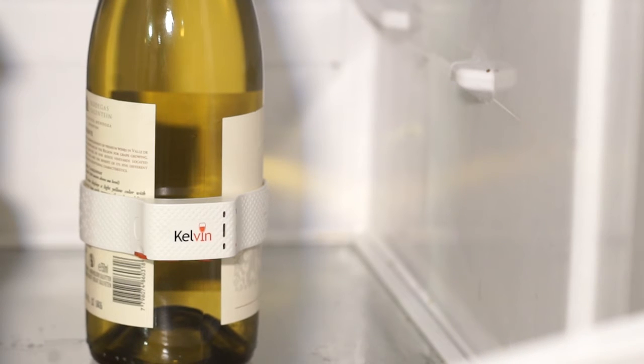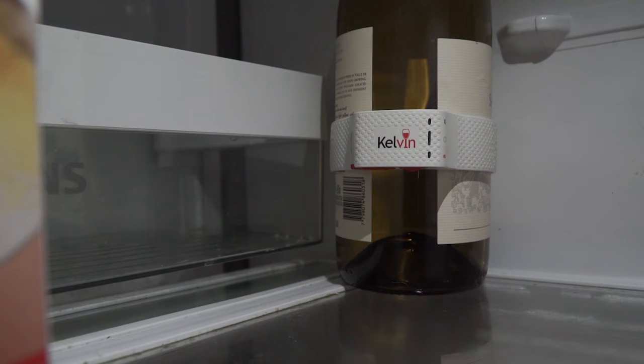At Kelvin, we've designed a product that utilises space-age patented materials, and we've taken advantage of the unique conductive properties of glass to accurately monitor your bottle as it chills, without being affected by the refrigerator itself.